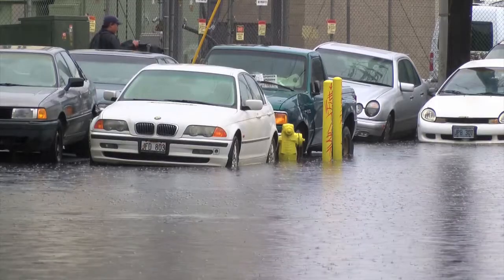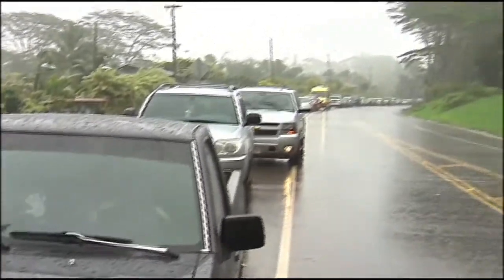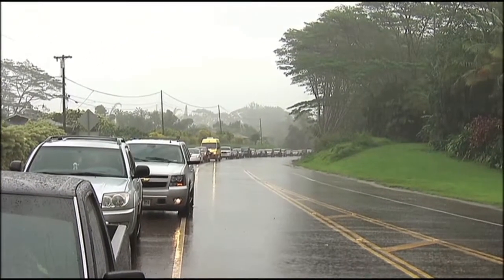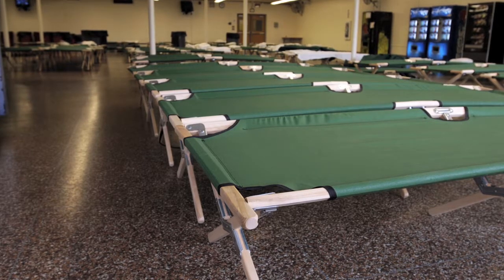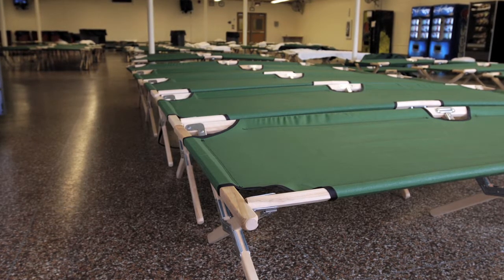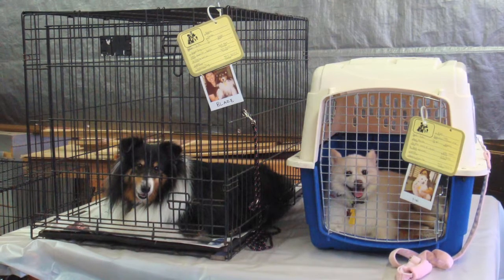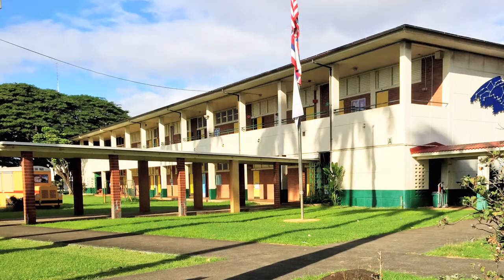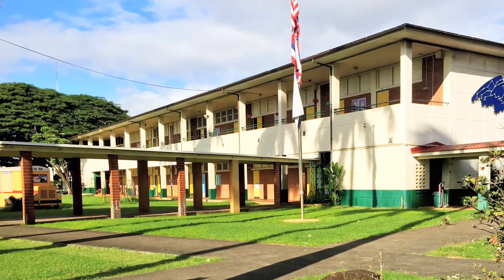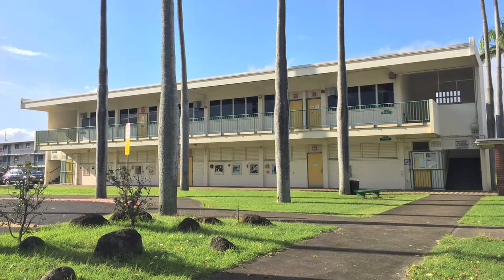Whether it's a tsunami, tropical storm, hurricane, or flood, emergencies like these could prevent you from getting home or lead to an evacuation. Shelters designated just for people will not allow pets, so the Hawaiian Humane Society has teamed up with state and city emergency management services to ensure shelter for your pets. Humane Society run shelters are often adjacent to public shelters in public school buildings or other central locations in your neighborhood.